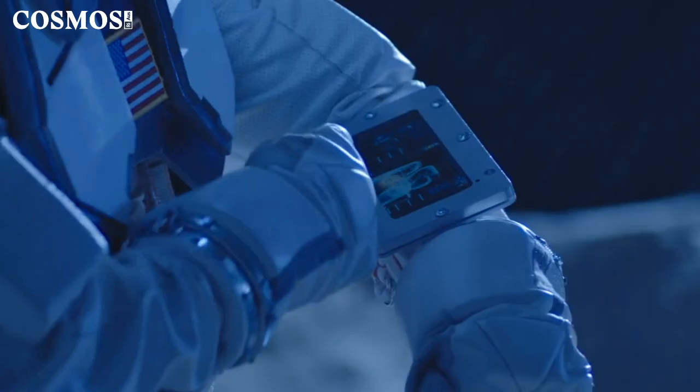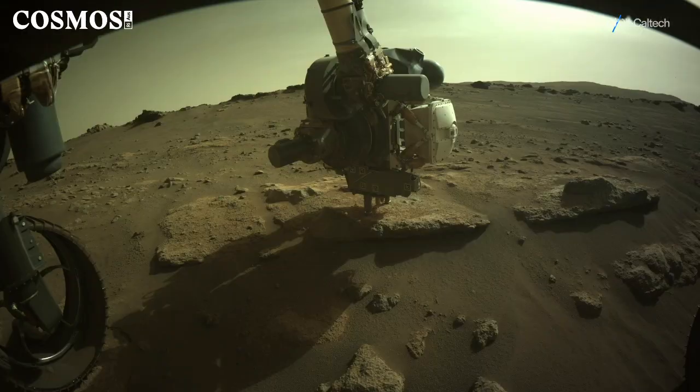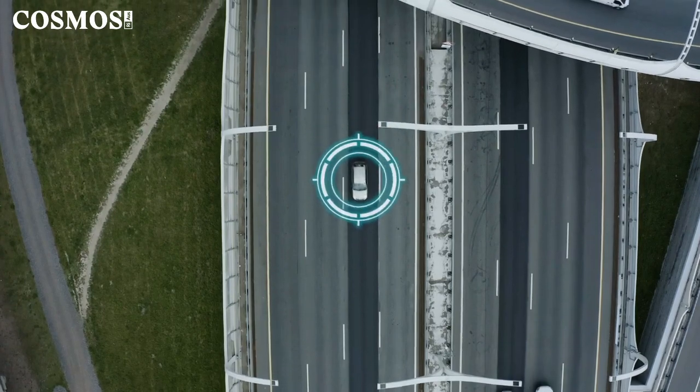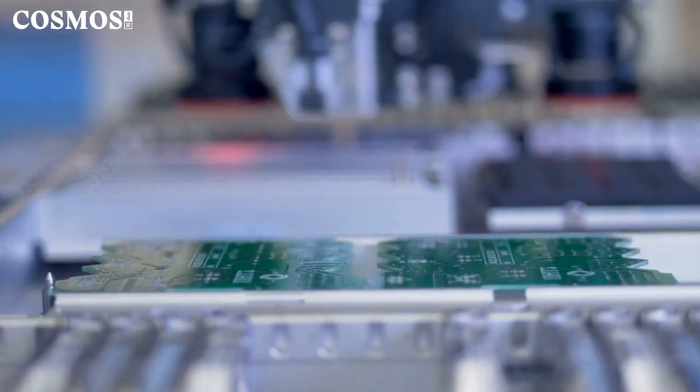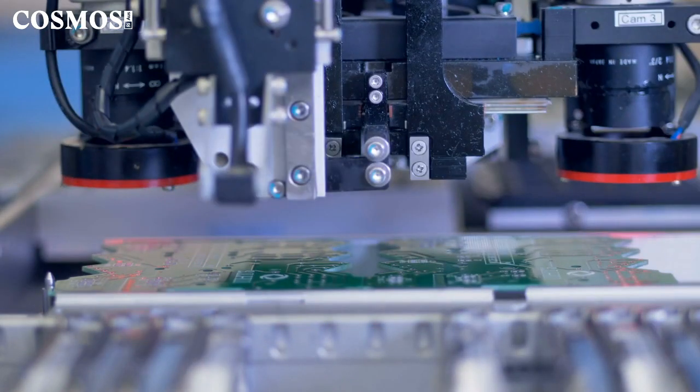Depending on what you're doing — if you're making a moon rover, you won't need many of them — but similar technology could be used in autonomous vehicles, where you'd want to scale to millions of components one day. Lithium niobate is a nice platform because you can make a few integrated circuits using our technology and then scale it using similar technology to silicon for mass manufacture. That trajectory is important for Australia — you're not going to start making millions of components, you'll start with a few niche components for niche things and then grow.